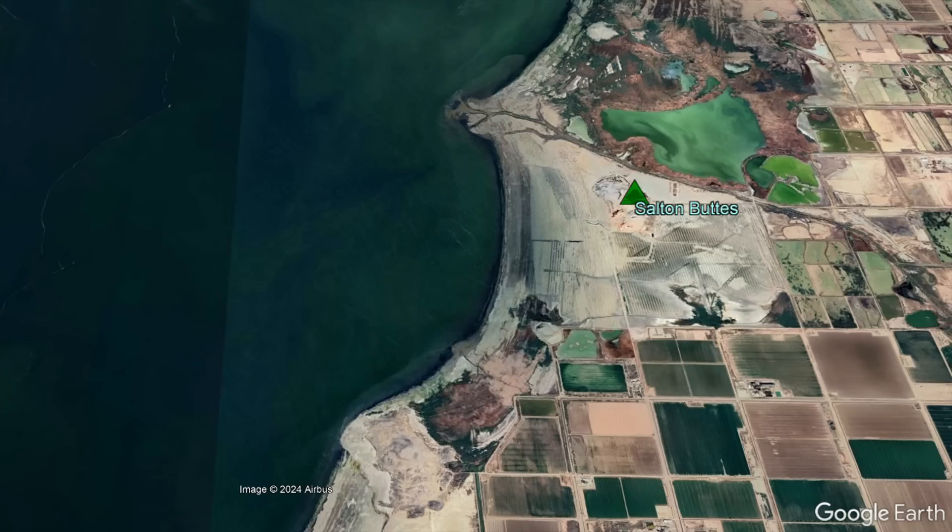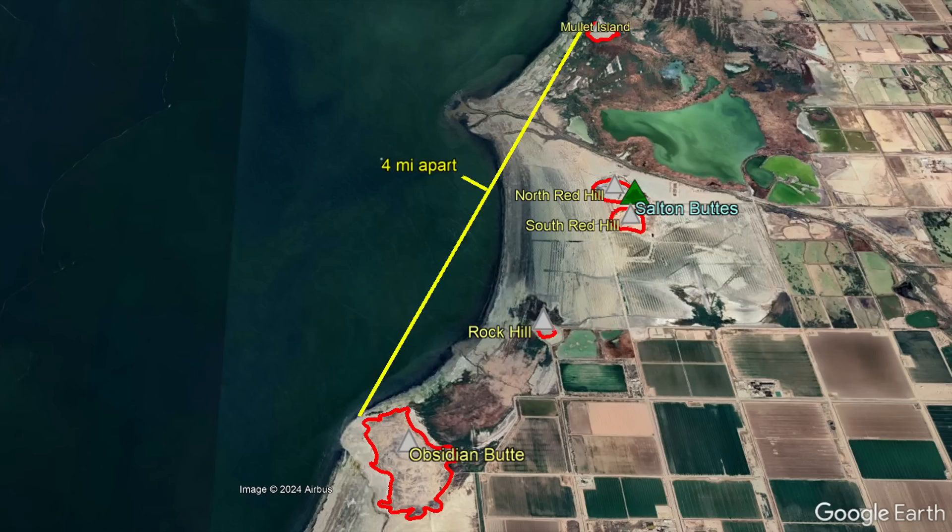As an overview, the Salton Buttes volcano contains a dispersed group of five small lava domes which formed in three separate volcanic eruptions, all of which occurred within the last 3,000 years.